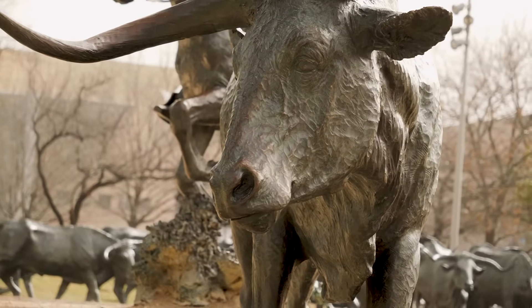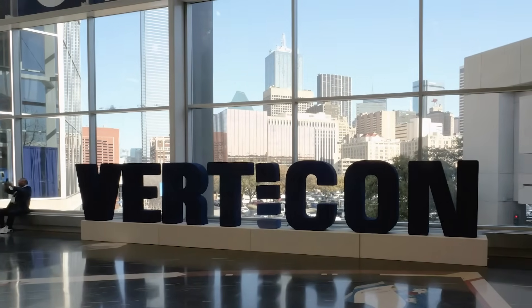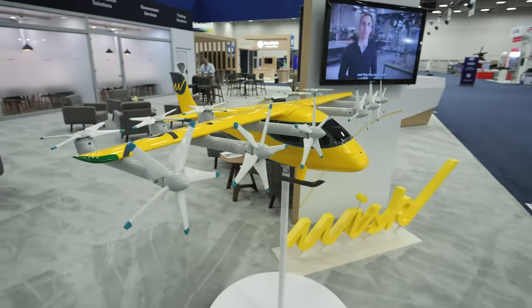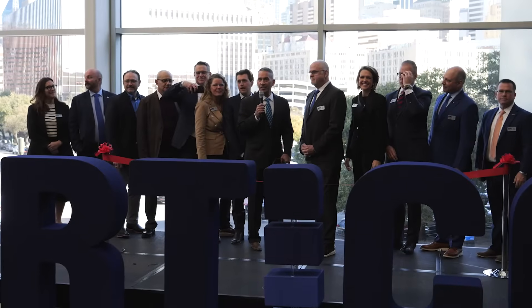Hello and welcome to the first ever Verticon, right here in sunny Dallas, Texas. Although it has a new name, it still feels a lot like Heli-Expo, now with the addition of unmanned aerial systems and advanced air mobility products. We just watched 34 aircraft fly in and we're getting ready for the show floor to open. So let's get this thing on the road.